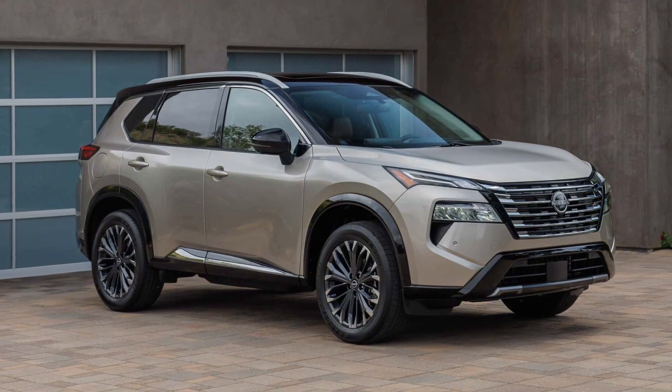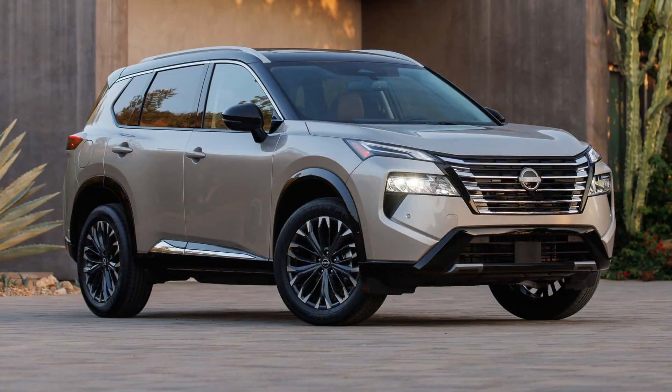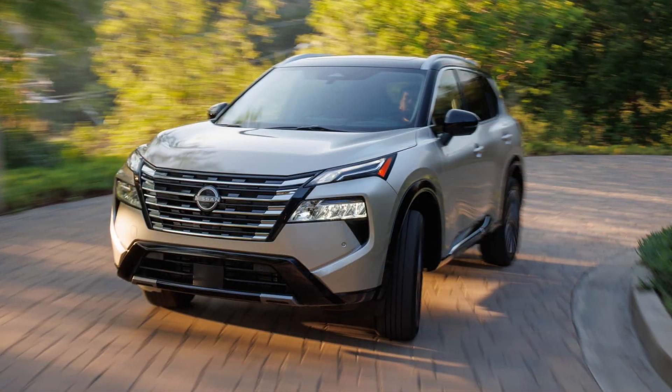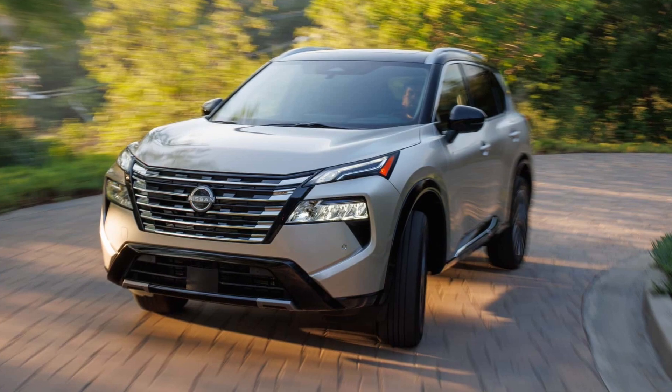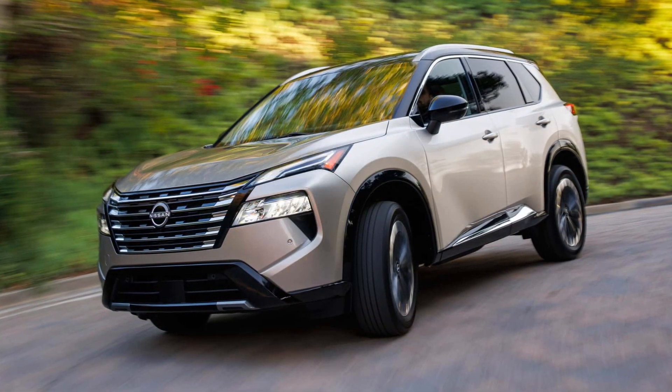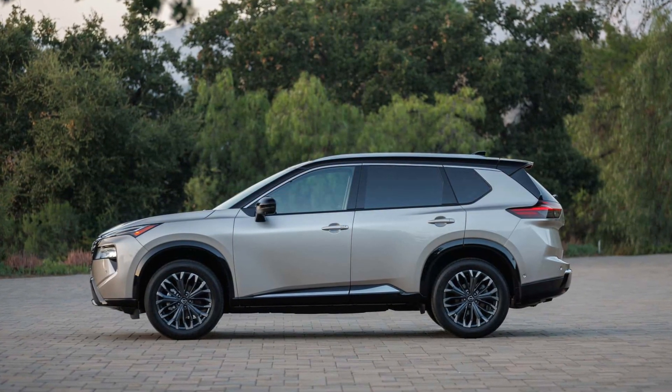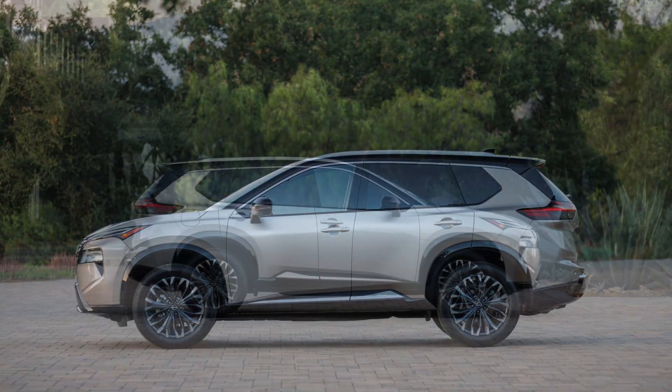Nissan's best-selling product in the United States is getting a mid-cycle update that comes a little over three years after the current generation model entered production. Also known as the X-Trail in other markets, the Tennessee-made compact crossover is receiving a mild facelift with updated bumpers and a fresh take on the corporate B-motion grille with a more intricate design.